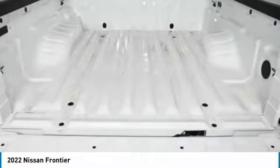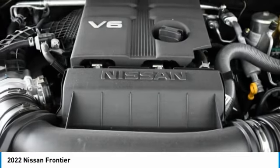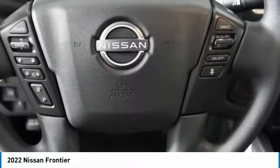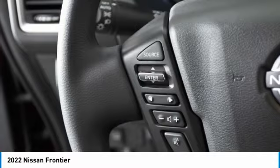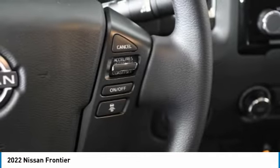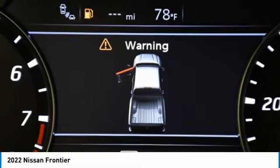Here are some of this vehicle's great options: aluminum wheels, brake assist, privacy glass, rear-wheel drive, front all-season tires, rear all-season tires, four-wheel disc brakes, variable speed intermittent wipers, smart device integration, and keyless entry.